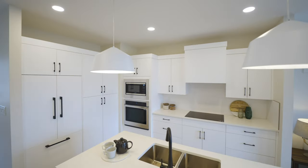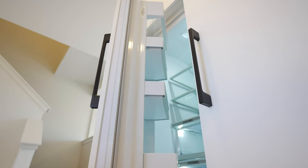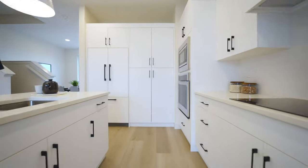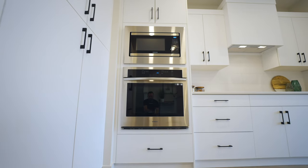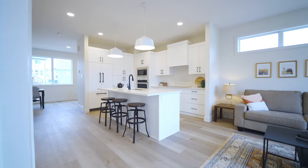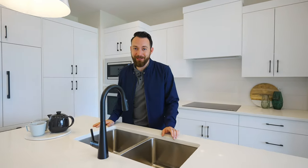Stepping into the kitchen area, the first thing you're going to notice are these paneled appliances that keep this kitchen looking clean and minimal. We also have a built-in oven and microwave combo on this side, as well as an induction cooktop. On the opposite side is your bar seating, perfect for entertaining, grabbing a quick bite, or even your morning cup of coffee.